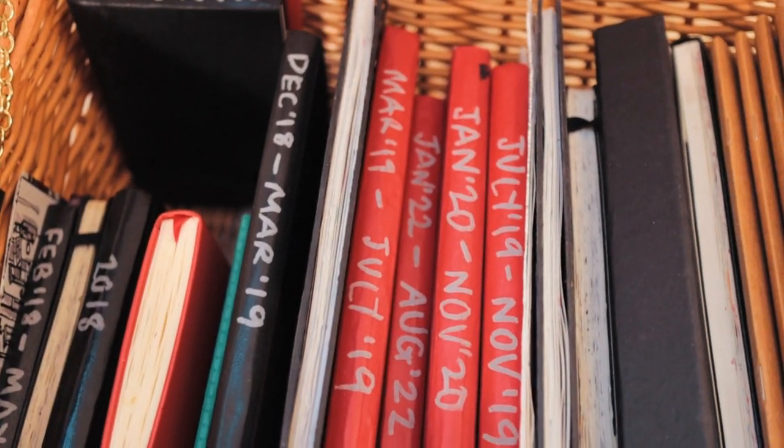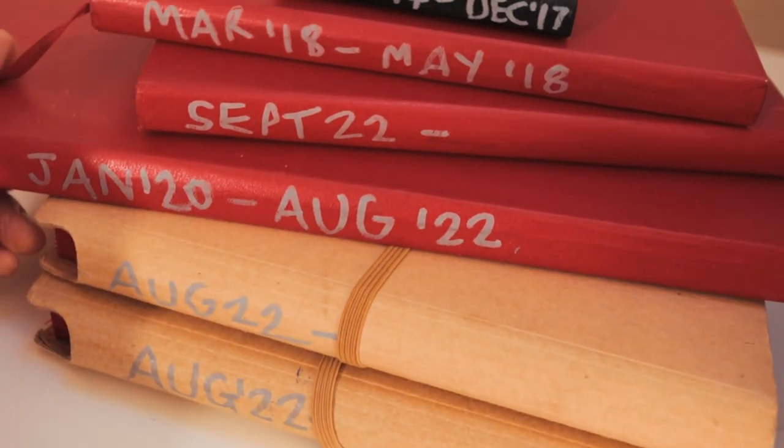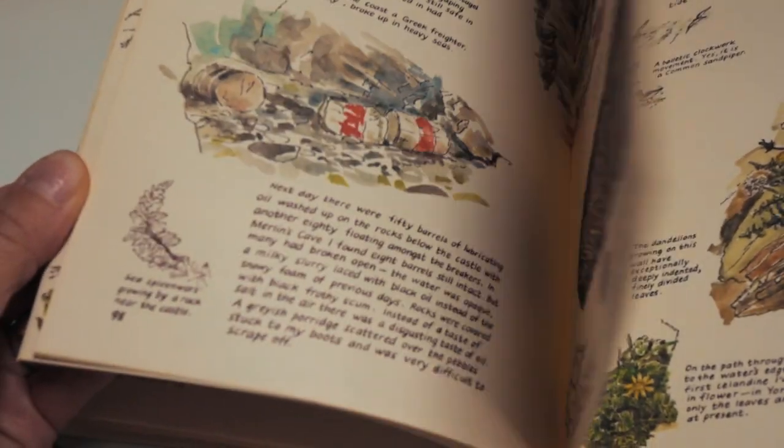Firstly we'll look at the art of keeping sketchbooks and take a practical look at sketchbooks and their purpose. I'll share the work of other artists that inspire and encourage me.